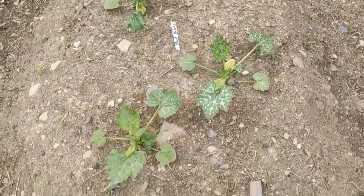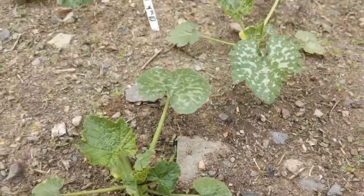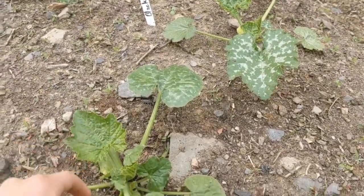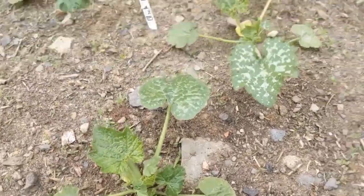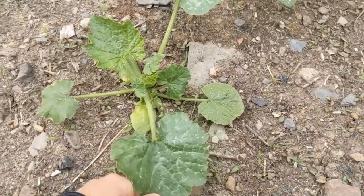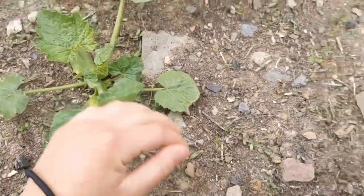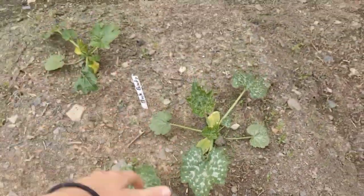We have our black beauty zucchini. We love zucchini — and if you know zucchini, you don't need a ton of plants to get a ton of zucchini. So we planted three zucchini plants and I know we'll get a crazy harvest out of them. They are looking absolutely beautiful — look at the leaves on them, just growing like crazy.